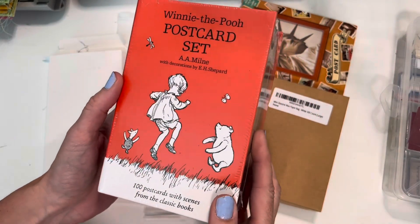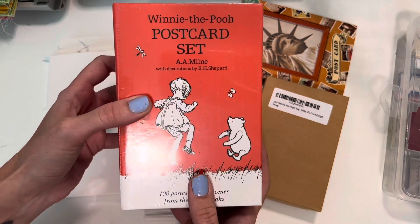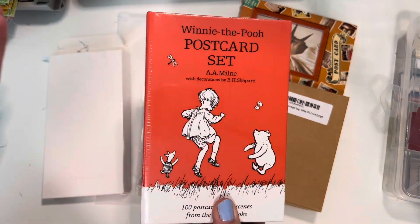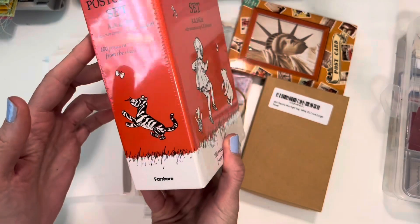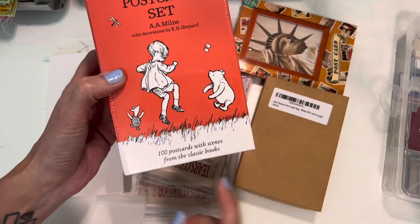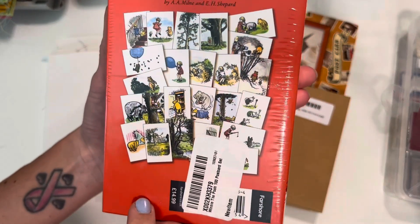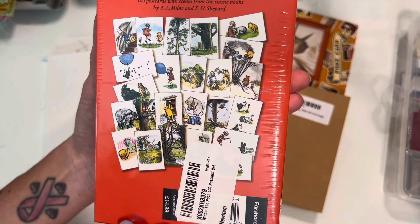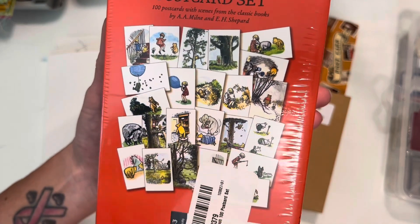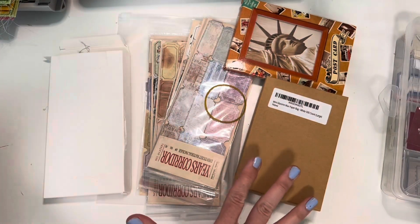The first thing I'm not going to open is this Winnie the Pooh postcard set. The reason I'm not opening it is because it's my second set. In August, I'm hoping to do a vintage children's book themed pen pal pack in my Patreon group, and I wanted to have 200 postcards to work with so I can have extras. They are absolutely adorable. I'll link my last Amazon journaling supply haul below so you can check these out.